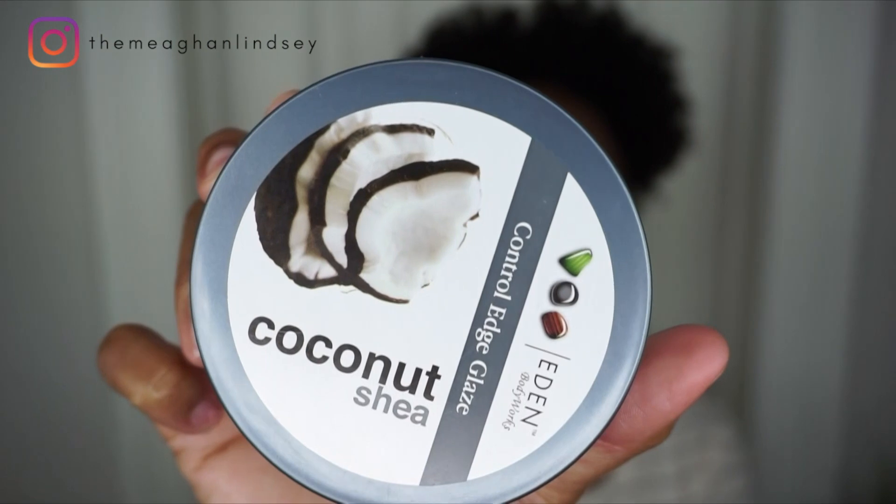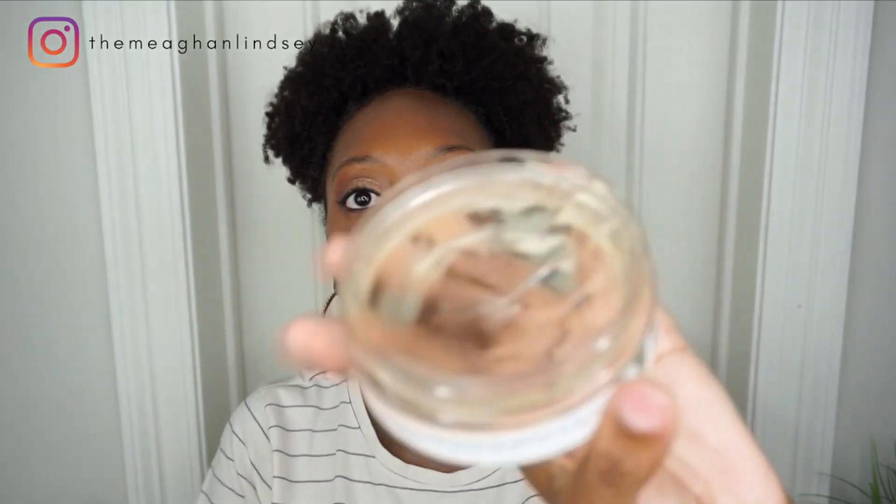The first one I'm gonna talk about is my Eden Body Works edge control. I have been using this one for a very long time — this one has been with me since day one when I first went natural. With any edge control you're going to get residue, especially if you keep applying it over and over. Every now and then I'll wash just my edges to reduce flaking.